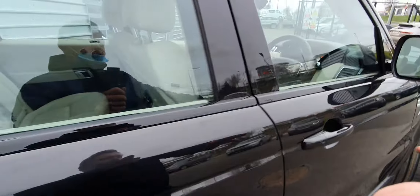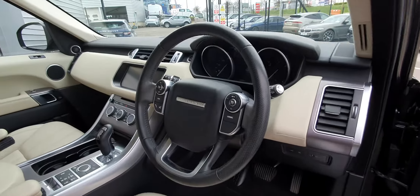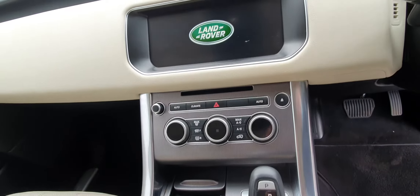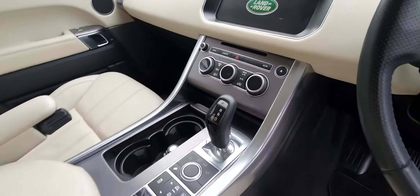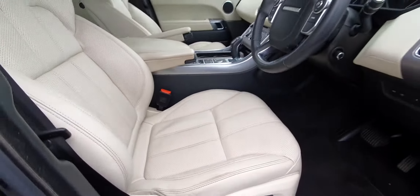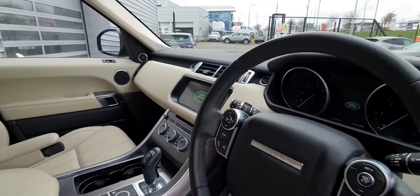Moving inside the vehicle, you've got a multi-functional leather wrapped steering wheel as well as a 10 inch infotainment center and dual climate control on board. The vehicle itself comes with an 8-speed automatic transmission. As you can see you've got the ivory white leather with four-way adjustable seating, and the vehicle has covered just over 41,000 kilometres.